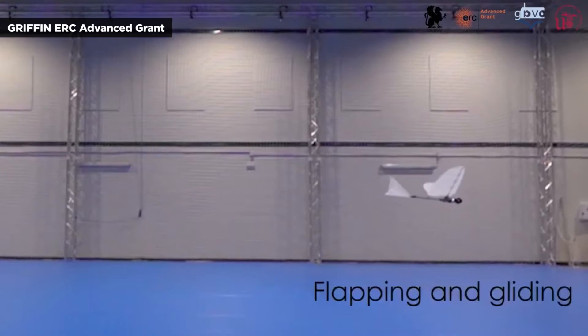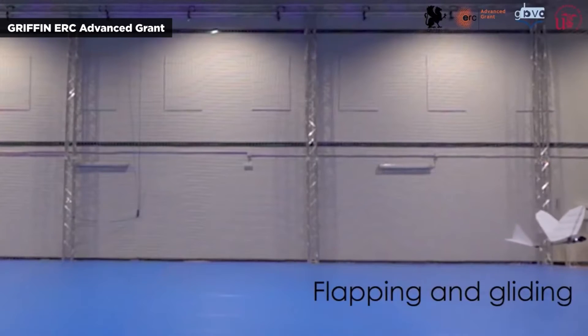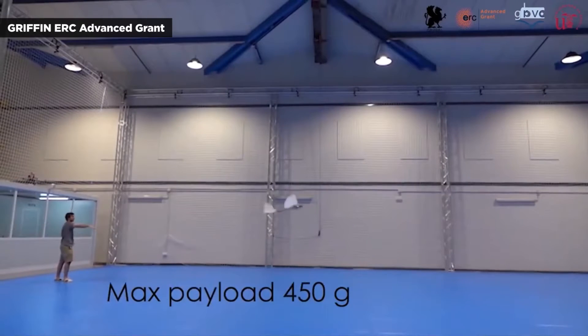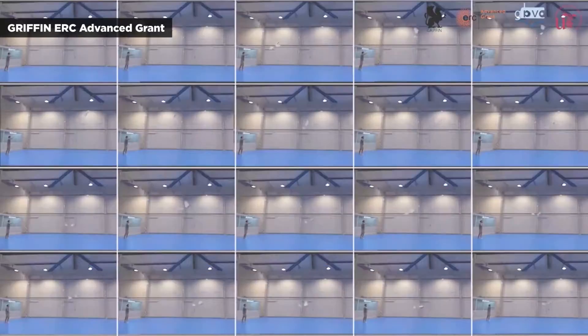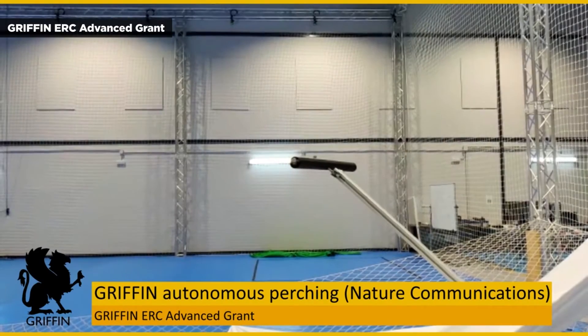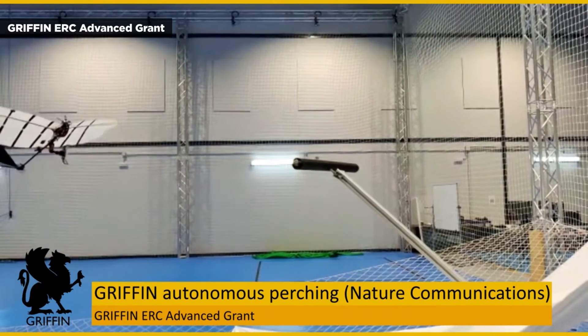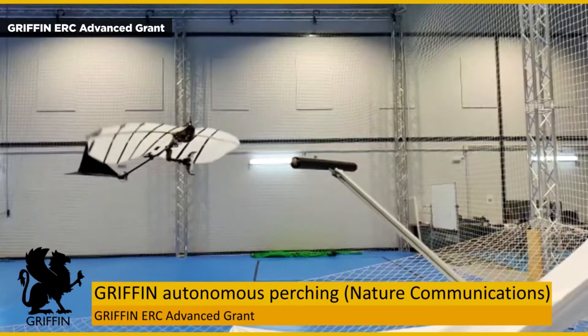Although flapping wing aerial robots have been used for decades, GRIFFIN hopes to advance their capabilities enough to interact with people and safely operate where rotorcraft can't. One major hurdle has apparently been overcome by researchers in Switzerland — an ornithopter at the Swiss Federal Institute of Technology, Lausanne, became the first device of its kind to perch, deftly landing on a surface like a bird.